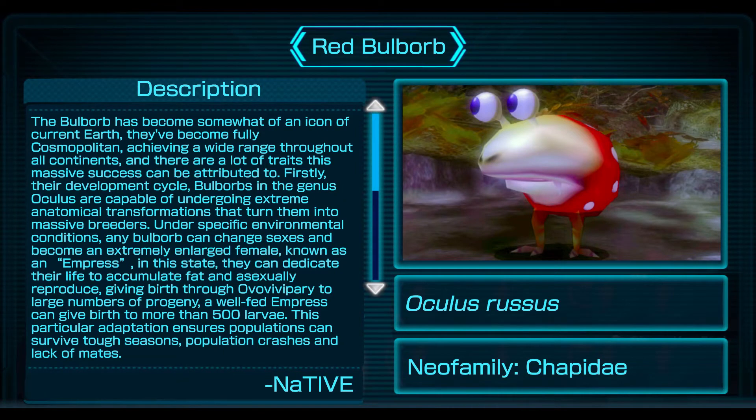The Bulborb has become somewhat of an icon of current Earth. They've become fully cosmopolitan, achieving a wide range throughout all continents, and there are many traits this massive success can be attributed to. Firstly, their development cycle. Bulborbs in the genus Oculus are capable of undergoing extreme anatomical transformations that turn them into massive breeders. Under specific environmental conditions, any Bulborb can change sexes and become an extremely enlarged female known as an empress. In this state, they can dedicate their life to accumulating fat and asexually reproducing, giving birth through ovoviviparity to large numbers of progeny. A well-fed empress can give birth to more than 500 larvae. This adaptation ensures populations can survive tough seasons, population crashes, and lack of mates.